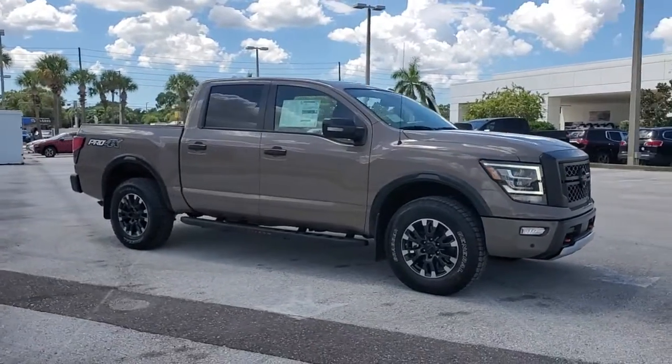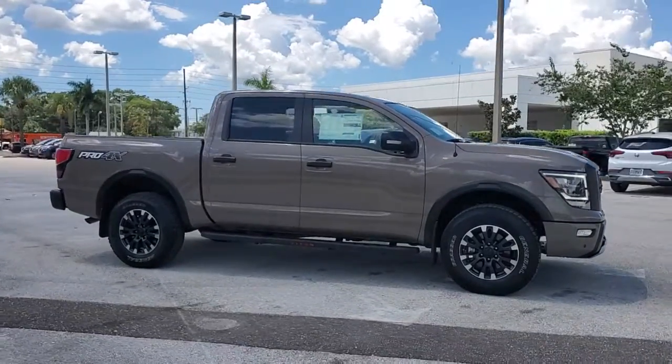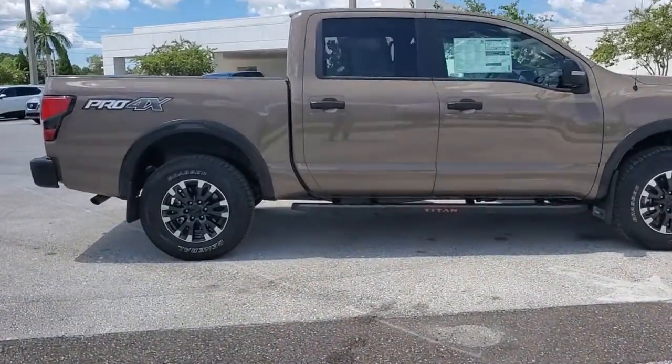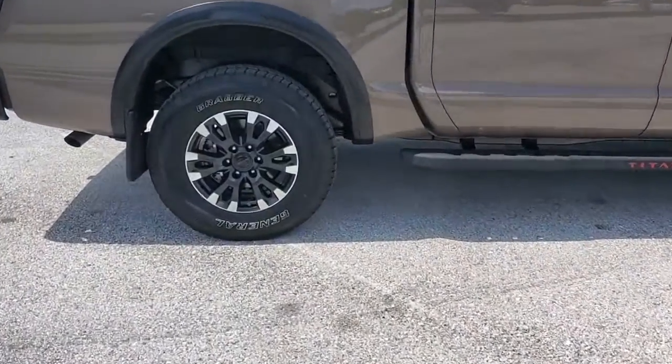You just found the 2021 Nissan Titan. Here's an all-powerful Nissan Titan, the full-size pickup that's refined on the inside and rugged on the outside.